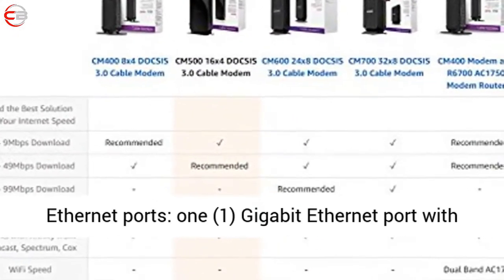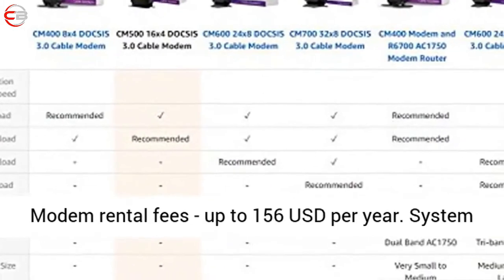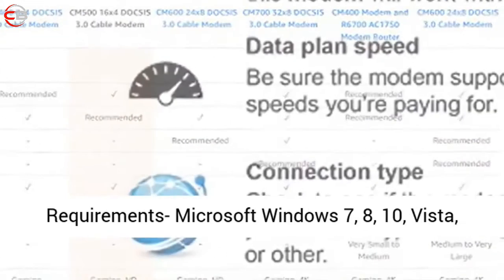Number of Ethernet ports: 1. One Gigabit Ethernet port with auto-sensing technology. Eliminate monthly cable modem rental fees — up to US$156 per year.